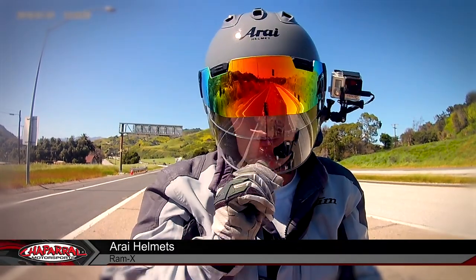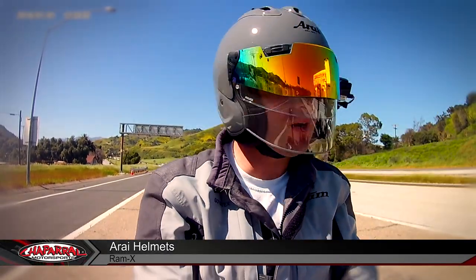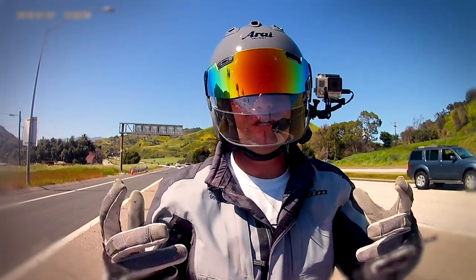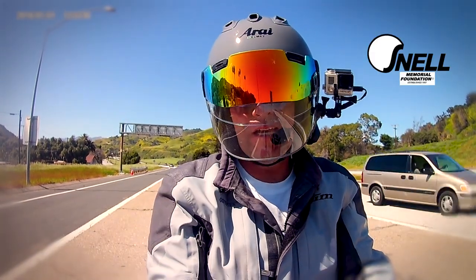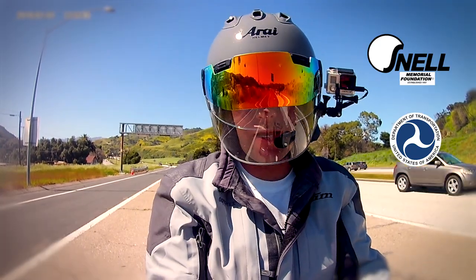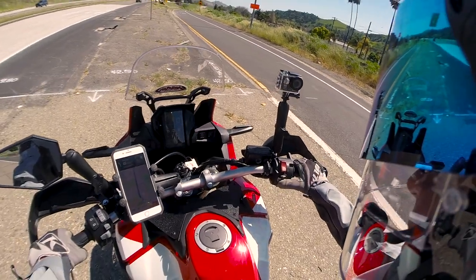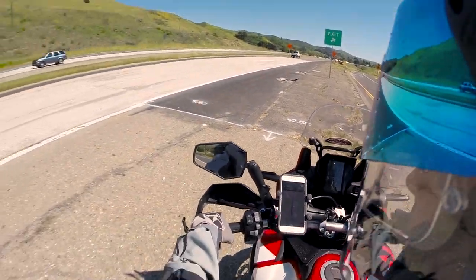Hello ladies and gentlemen, I'm Kyle Bradshaw and I'm wearing right now the Ram X — a three-quarter face helmet from Arai that features Snell protection. It also features DOT certification, because you have to have that here in the USA. Anyway, let's get going on the road while I talk about this helmet as I continue on to my next destination.